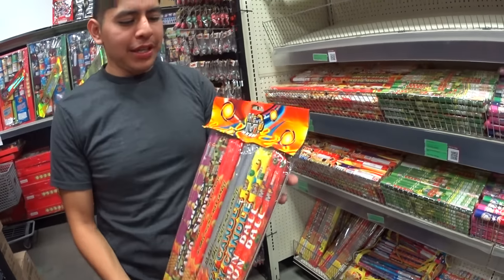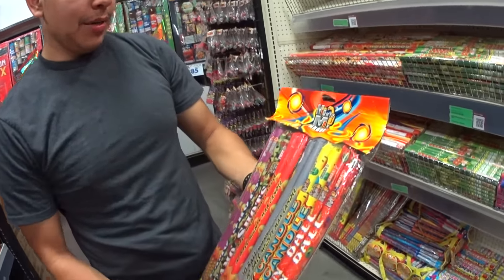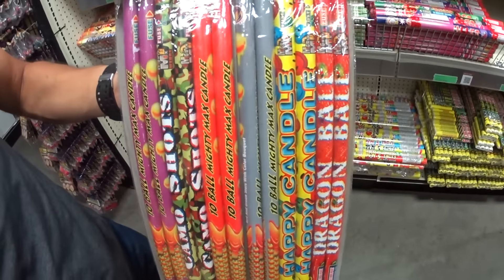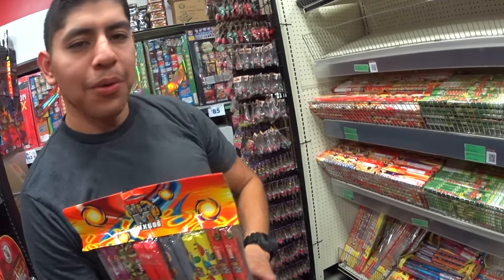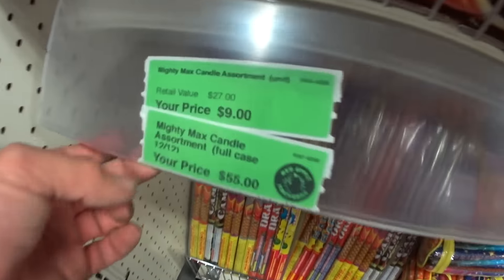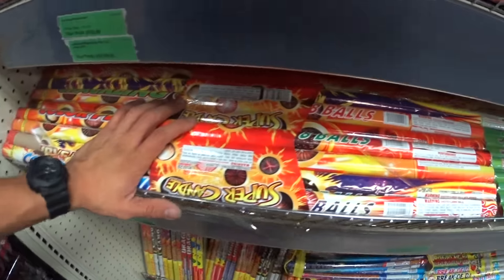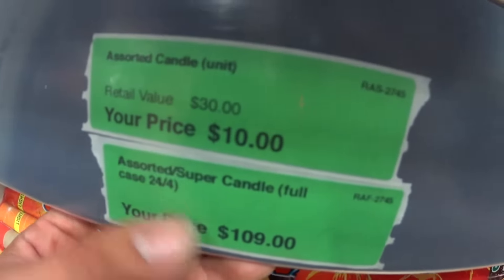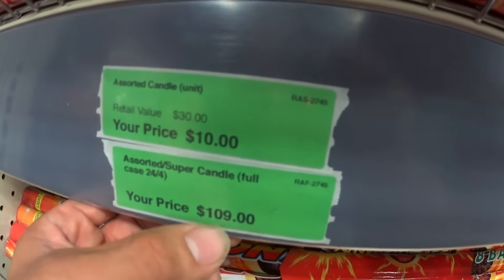For family members that just want an assortment of candles guys — this is it. We got 12 different kinds of roman candles guys, and for this pack you're looking at about $9, or you can get the whole case for $74.55. And then on top of that we got super candles guys — really really expensive ones. They're running for $10 a piece, or you can get the whole case of 24 for $109. That's sweet guys.